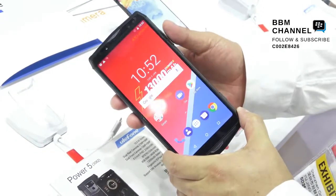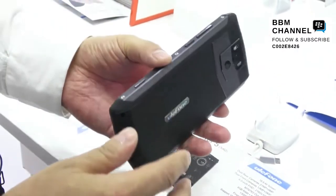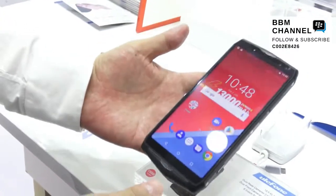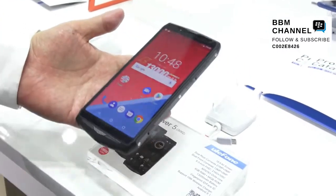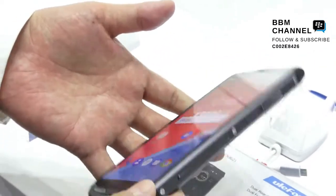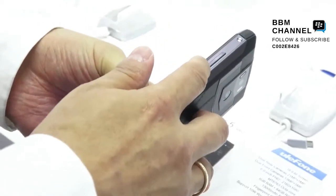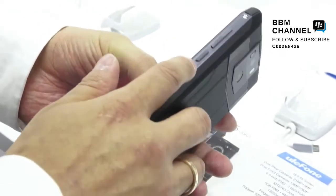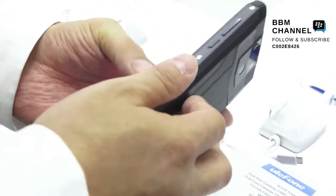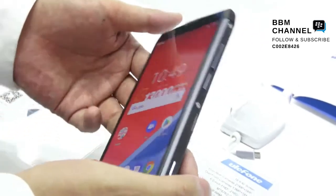This phone has a 13,000 mAh battery — it's the biggest battery phone in the world right now. The screen size is 16 inches with an 18 by 9 aspect ratio. On the side you can see the volume button, the on/off button, and a fingerprint sensor on the side. There's also a dedicated camera button.